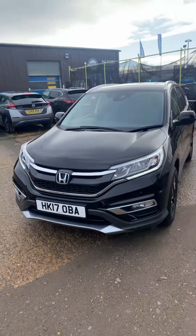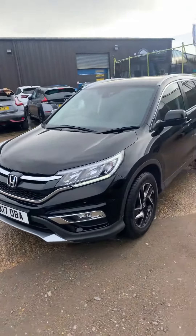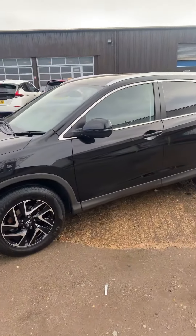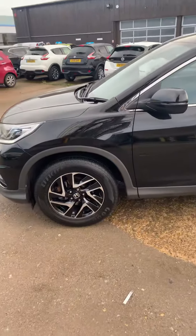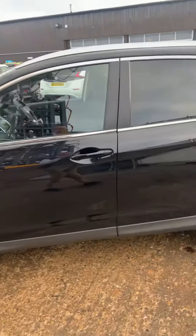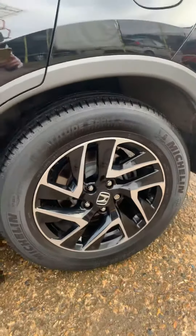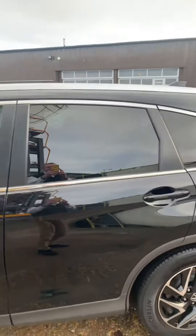A 17-plate CRV, it's a petrol 2-litre SE Navi, so it's got the navigation, manual, and it's in black. You have the two-tone alloys which look really nice, and you've got the tinted rear screens.